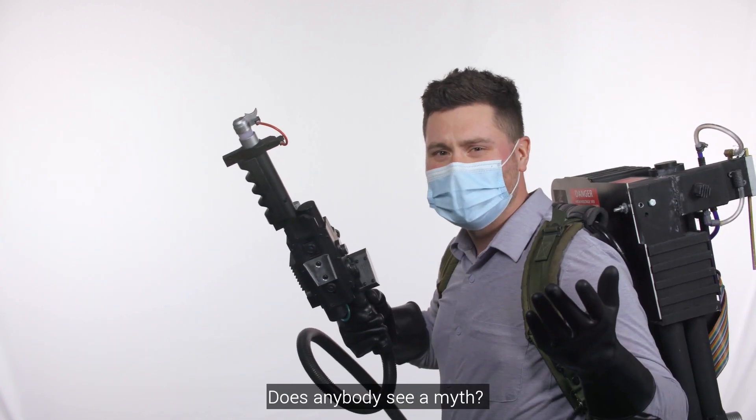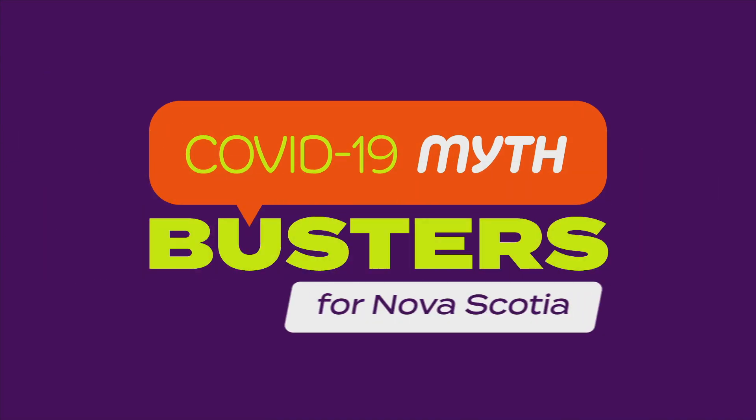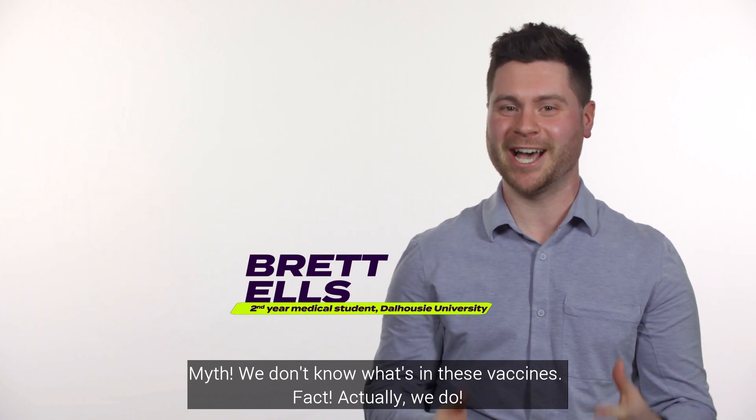Does anybody see a myth? Myth: we don't know what's in these vaccines. Fact — actually we do.